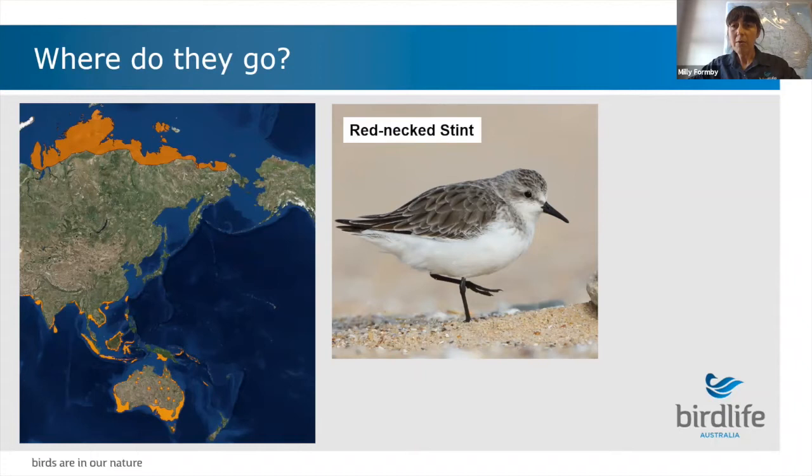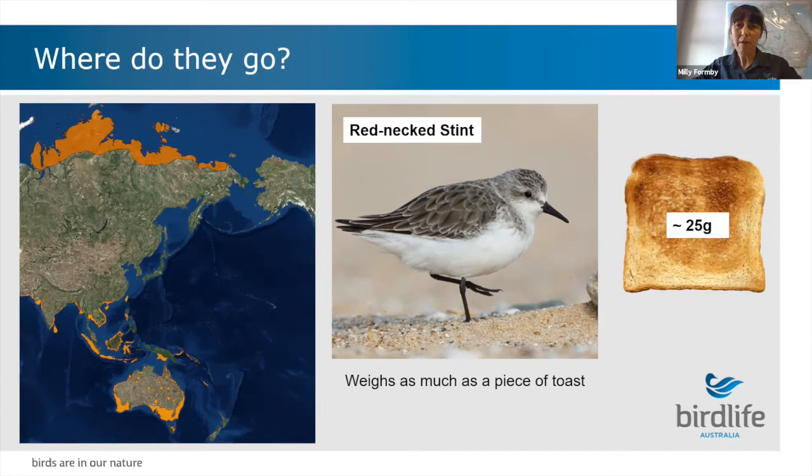The migratory species spend most of their time here in Australia during their non-breeding season, which runs from late spring to early autumn - about six months of the year. Then around March-April they take off on northward migration, making this epic journey all the way to the Arctic tundra to breed, about 12,500 kilometres away. The smallest species to undertake the journey is the red-necked stint, which only weighs as much as a piece of toast - about 25 grams - yet can fly up to 5,000 kilometres in one go.